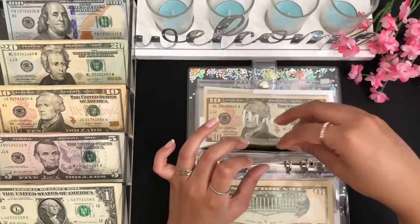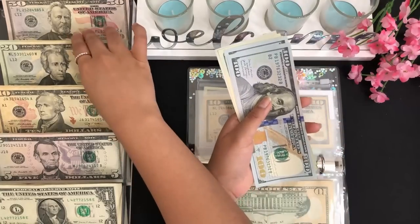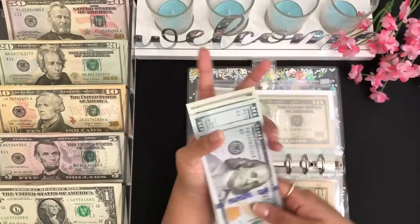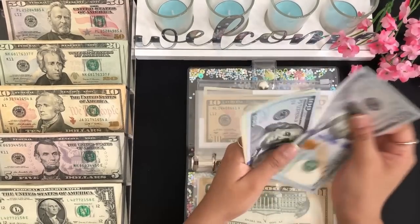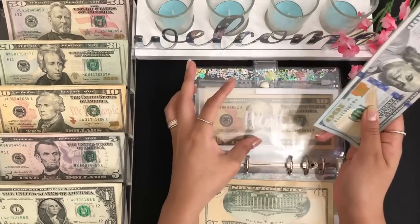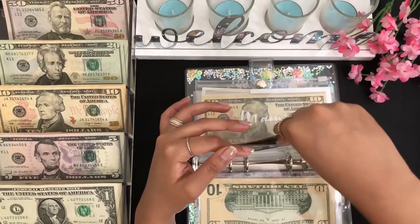Next we have rent, and rent is getting $125 — that's a $100, a $20, and a $5. So rent has $100, $200, $220, $240, $245, and $250 — so $250 for rent. I do pay $500 total so we're halfway through.